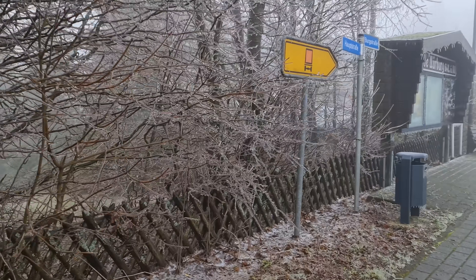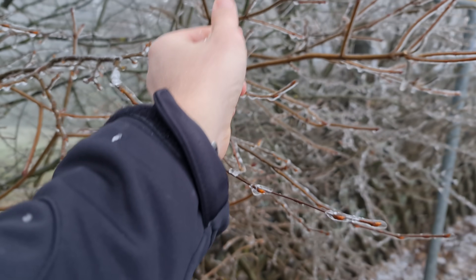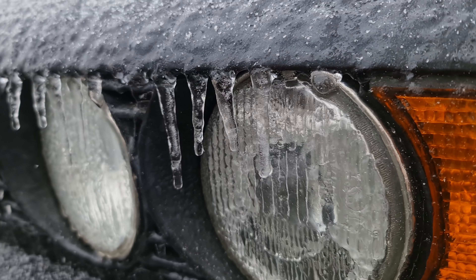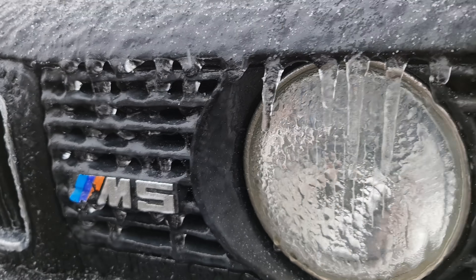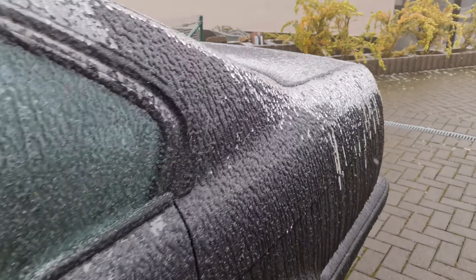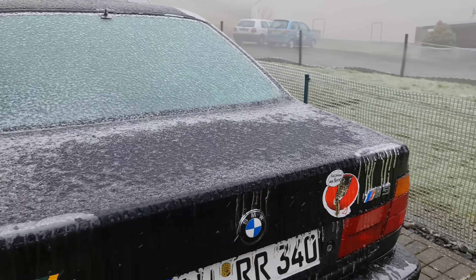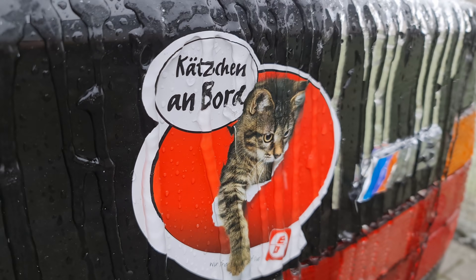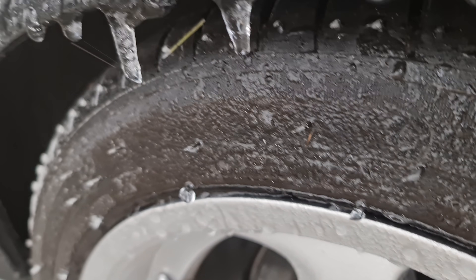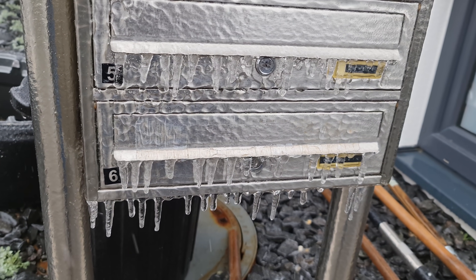Over here we have the trees. E34 and 5 — fully frozen. Kitty on board. Even the tires are frozen. Mailbox? Yeah, forget about it.